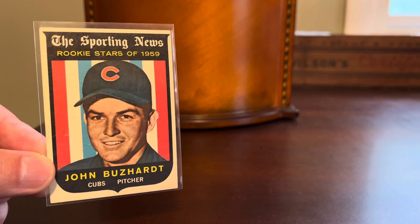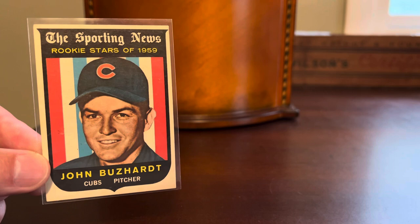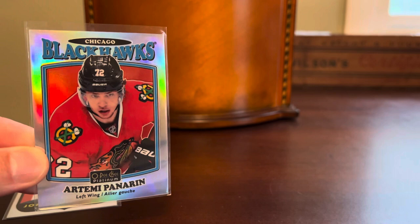We're going to start off with a set build need. I am working on the 1959 Topps baseball set and needed this Sporting News Rookie Stars subset card of John Buzzhart of the Chicago Cubs. Love the patriotic theme here coming off the 4th of July — just a very classic-looking vintage baseball card. That's going right into the 59 Topps binder. I think I'm about two-thirds complete on that set now, so getting there little by little.